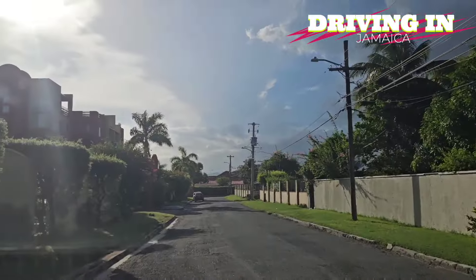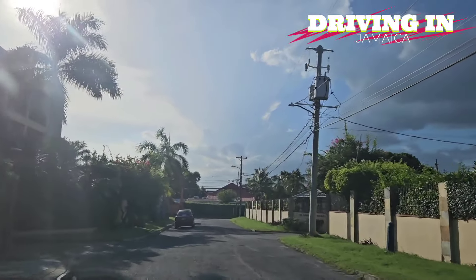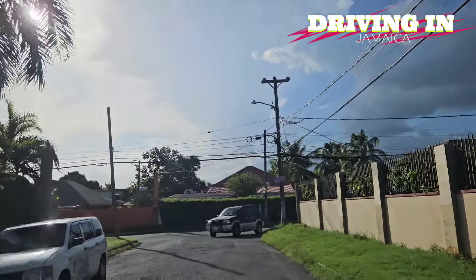This is New Kingston here. That's the Argyle on the left — a very nice apartment complex. Some very nice apartments here, and you know these apartments are prime real estate, so the rent would be at the high end.